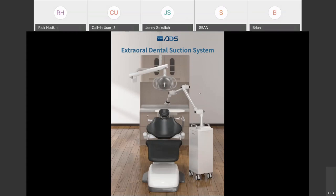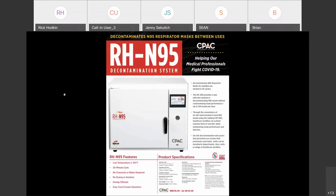Now moving on to the second product: a sterilizer that can decontaminate N95 masks. The company name is CPAC. CPAC bought Cox dry heat sterilizers about four years ago, and their RH Pro 11 was their first entry introducing their technology to the dental market.